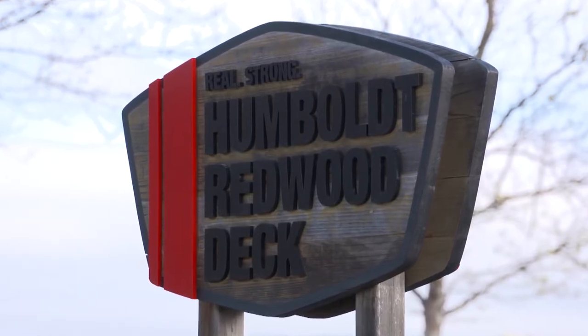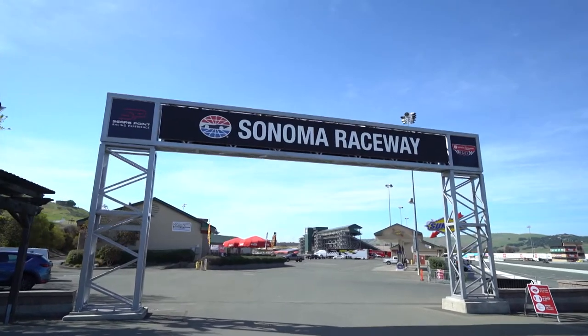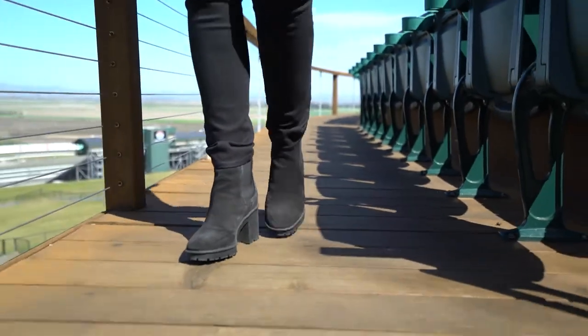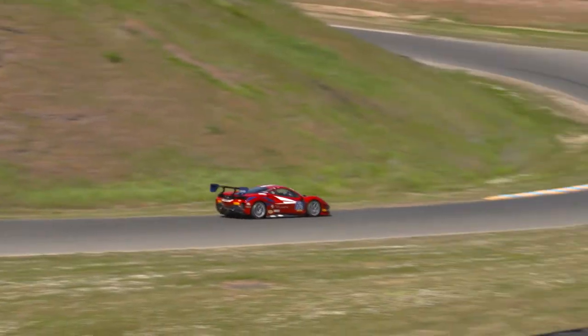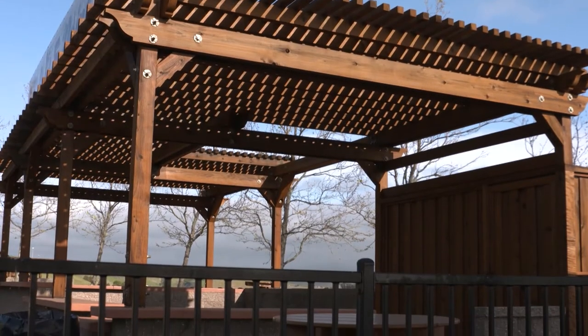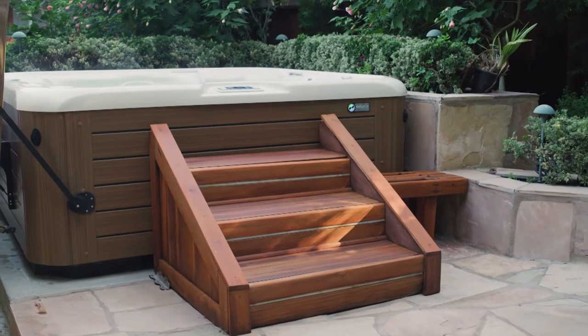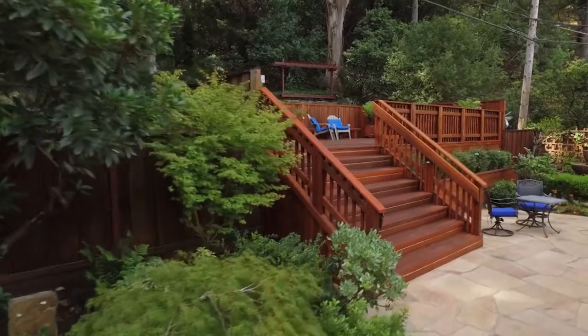Sonoma Raceway is so happy to have the partnership with Humboldt Sawmill for an area like this. Our ability to take the Redwood material that's so native to Northern California and incorporate it into our Raceway was something we thought was going to be a great benefit for our fans. Redwood is a very durable wood species and can handle the traffic on the Turn 2 deck as well as the sun and other environmental elements on the pergolas throughout the property.